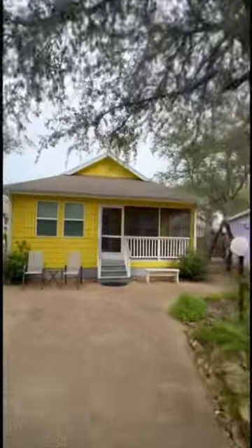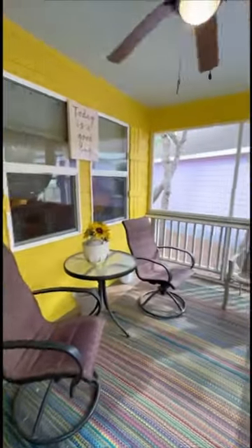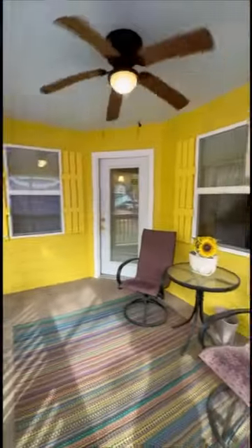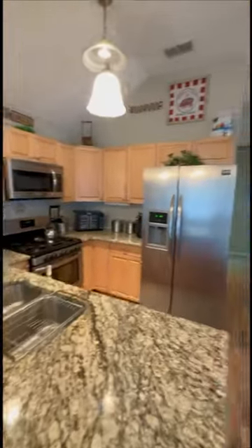Step onto this southern coastal style screen porch, welcoming you to an efficient one-bedroom retreat with lots of built-ins. Charm abounds in this TV show-worthy fully furnished cottage, located in the community of the Lagoons RV Park and Cottages in Rockport, Fulton.